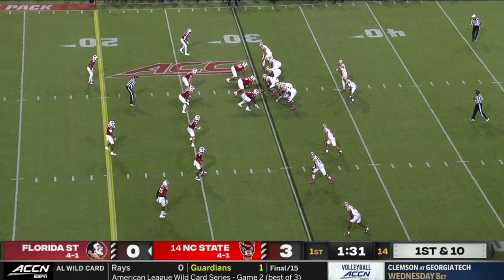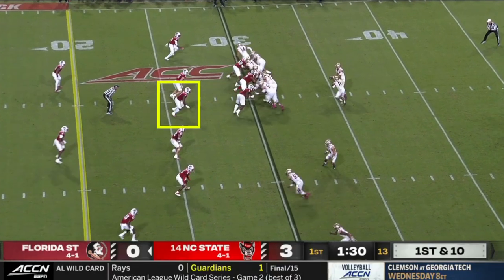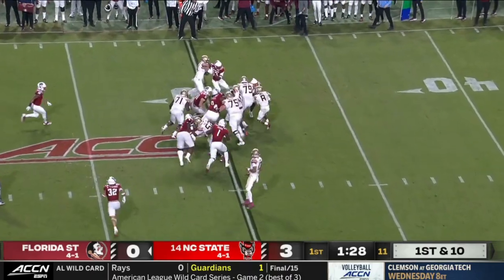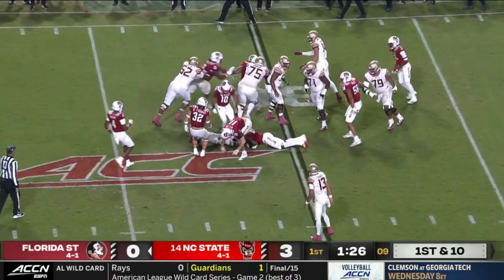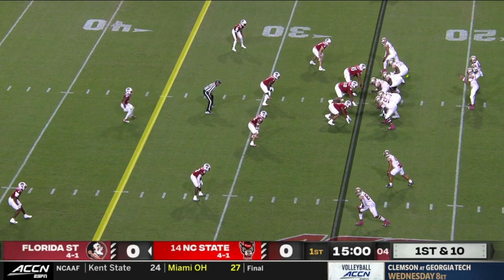Up front, they play with three down linemen, usually in what's called a tight front, which jams up the interior run gaps and keeps their elite linebackers clean from offensive linemen. In order to answer to that, FSU wanted to go to gap runs, which in this context will be any run with a pulling lineman. This is the family that their bread-and-butter counter play is in. You can see early that they were testing different pulling combinations with this front.